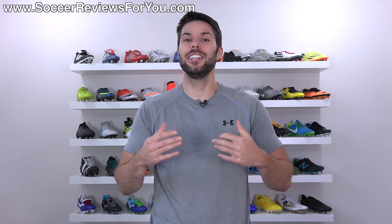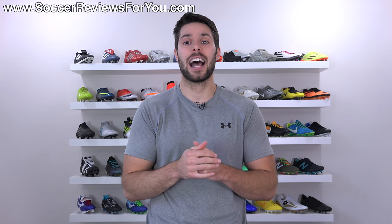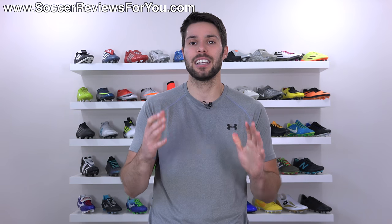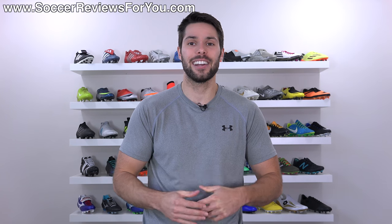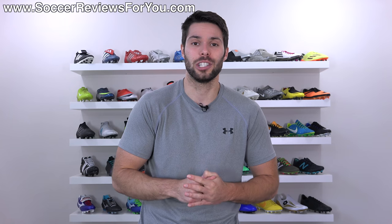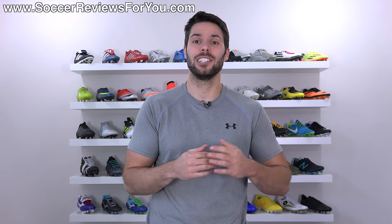Anyway guys, if you did enjoy this video, found it helpful and informative, be sure to support it with a like. If you have any questions or suggestions on this topic or any other, leave them down below in the comments and I'll definitely get an answer out to you. Subscribe if you haven't already for daily videos on all the latest and greatest soccer gear. You can find all my social media information linked down below in the description as well. Hope you enjoyed today's video, and as always, thanks for watching.